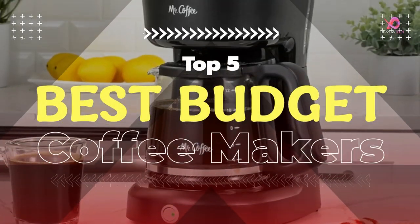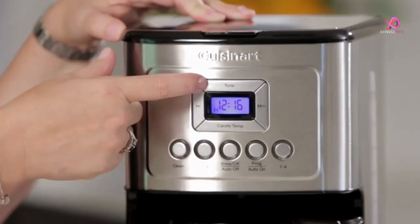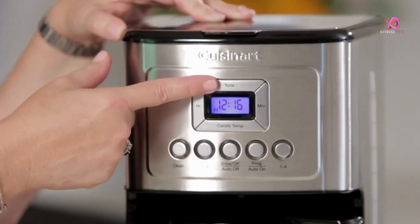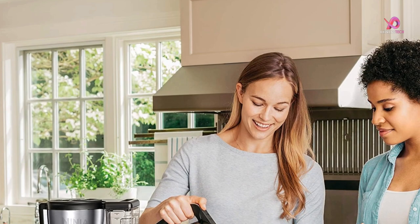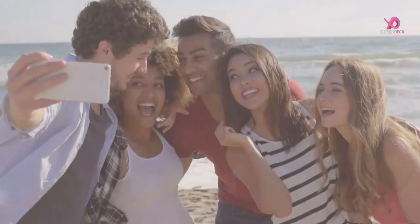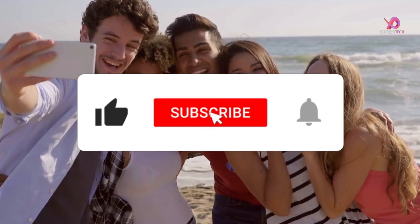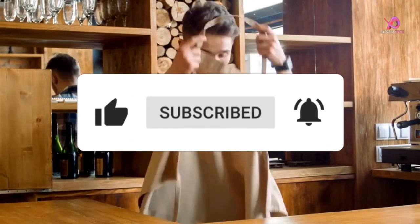Hello viewers, I will review the top 5 best budget coffee makers of 2023, which are excellent products for coffee making. To know the details about the product, we have to watch this complete video. Please like this video and share it with your friends. To get more videos, subscribe to our channel and keep the notification on.